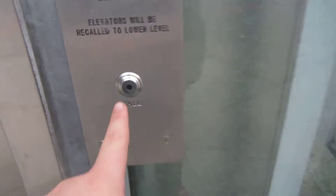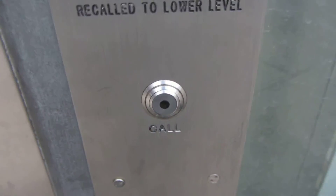This is the elevator outside the EMP Museum in Seattle, Washington. It's either a Dover or a ThyssenKrupp, but the call stations have C.J. Anderson vandal-resistant fixtures.